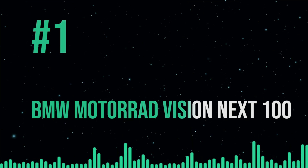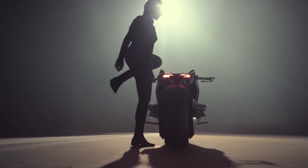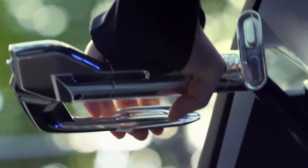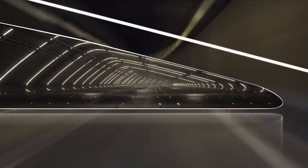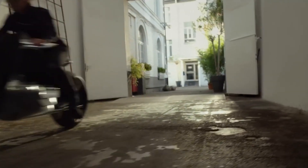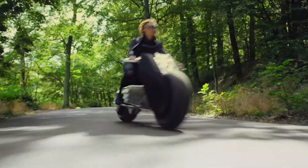The BMW Motorrad Vision Next 100 was launched in Los Angeles in 2016 to almost favorable reviews. The Vision Next 100 blends all the futuristic stylings of a car with a distinctively BMW flair, so the praise was well-deserved. It boasts a distinctive self-balancing design that makes this motorcycle a delight to ride, continuing the current trend of eco-friendly products. It offers safer rides for newbies as well as a more exciting riding experience for professionals.